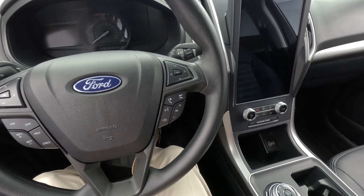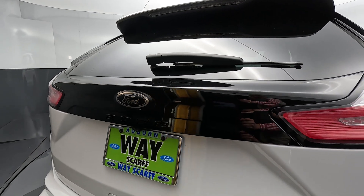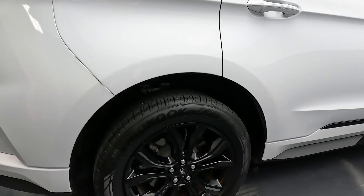It's very nice to look at on the inside and outside. This SE model features the black appearance package, giving you black wheels, body-colored bumpers, and some unique badging, really giving it a little bit of extra visual appeal.